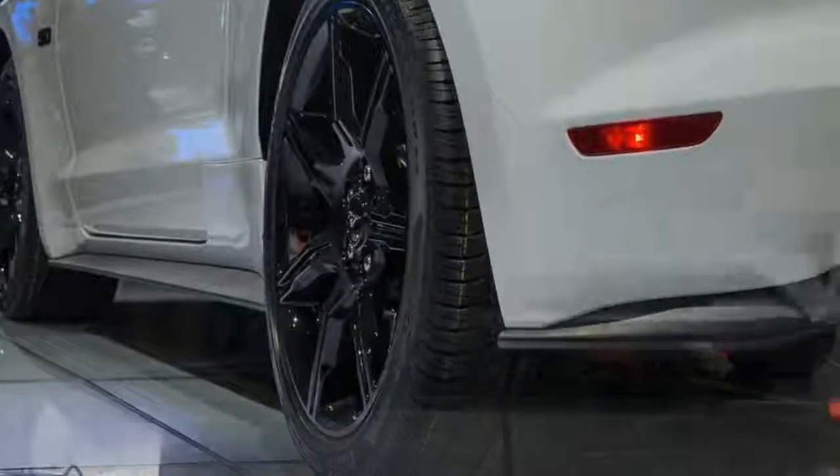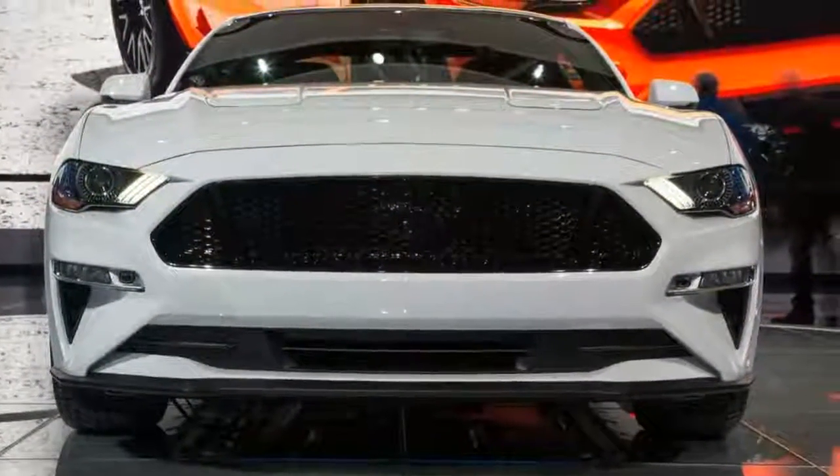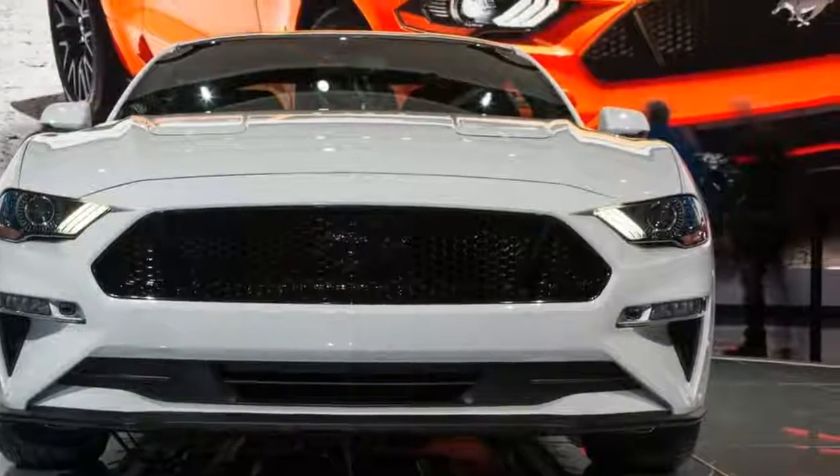To complement the new LED headlights, the 2018 Mustang also receives revised LED tail lights.